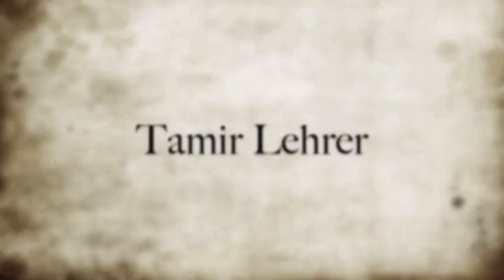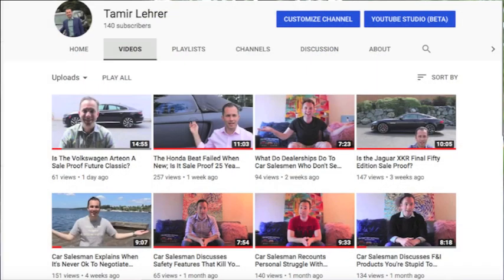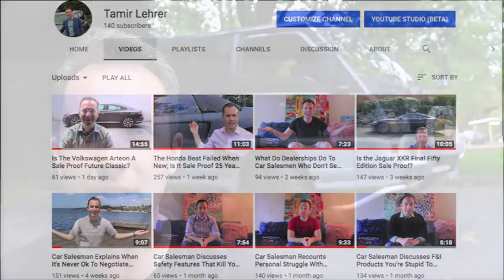I'm like a kid in a candy store, except when I was a kid, I went to car dealerships. Hello, and welcome to another episode. My name is Tamir, and I have a YouTube channel where I talk about car salesmen and car dealerships, and I do car reviews on odd vehicles, like the one behind me, which happens to be one vehicle I'm really excited to review. And it is weird, and it is cool, and it's one of my dream cars.